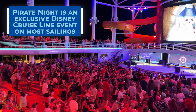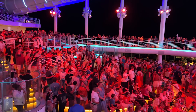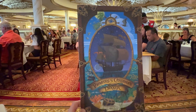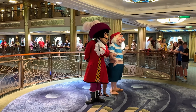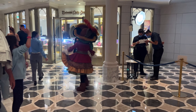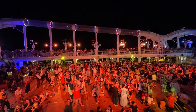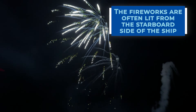Pirate Night is a signature event held on all Disney ships, except for Alaska sailings. It's perhaps one of the most fun activities at sea, even for us big kids. On Pirate Night, dinner features a pirate-themed menu. Special characters such as Captain Jack Sparrow and Captain Hook are available for character meet and greets. Mickey and his friends wear special pirate-themed outfits, and there's a party on the pool deck that includes the only fireworks at sea. Insider tip: the fireworks are often lit from the starboard side of the ship — the right side when looking forward.